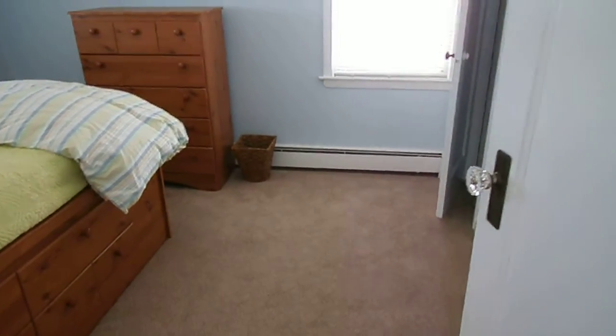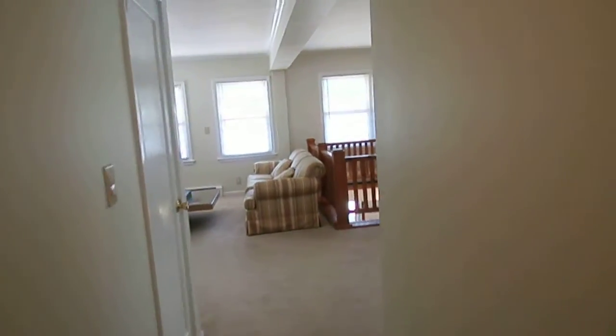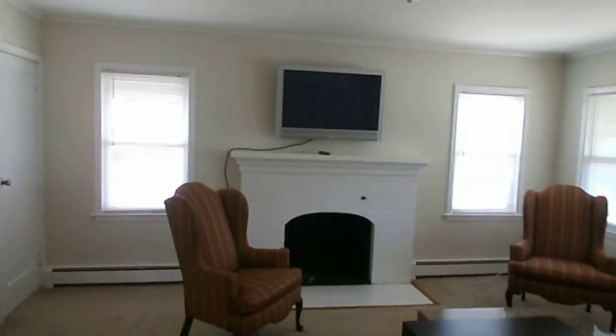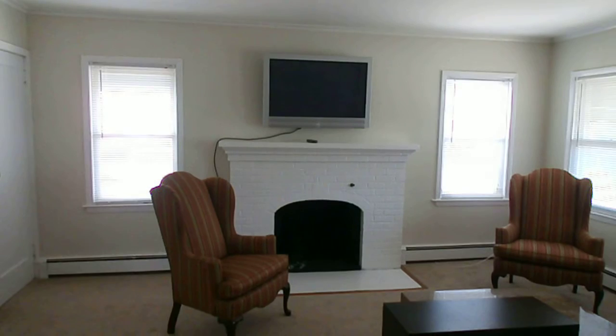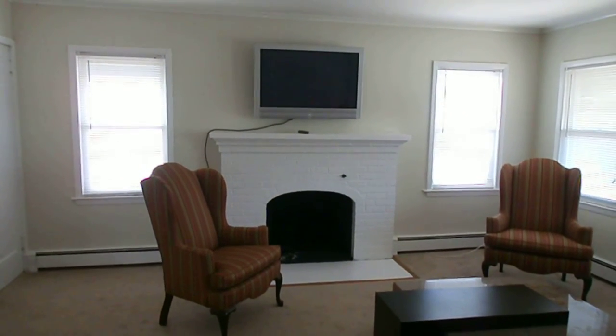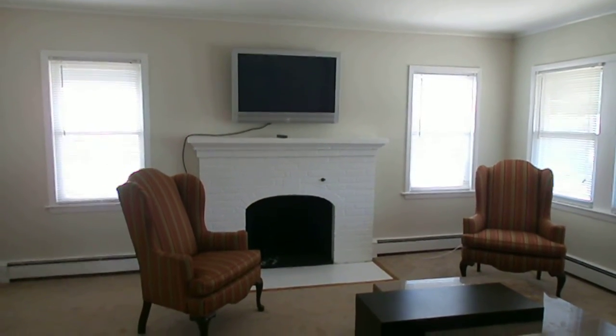Okay, there you have it — four bedrooms, two full baths, beach home rental, third house from the ocean. Hug Real Estate, 516-431-8000, www.hugrealestate.com. Thank you for looking.